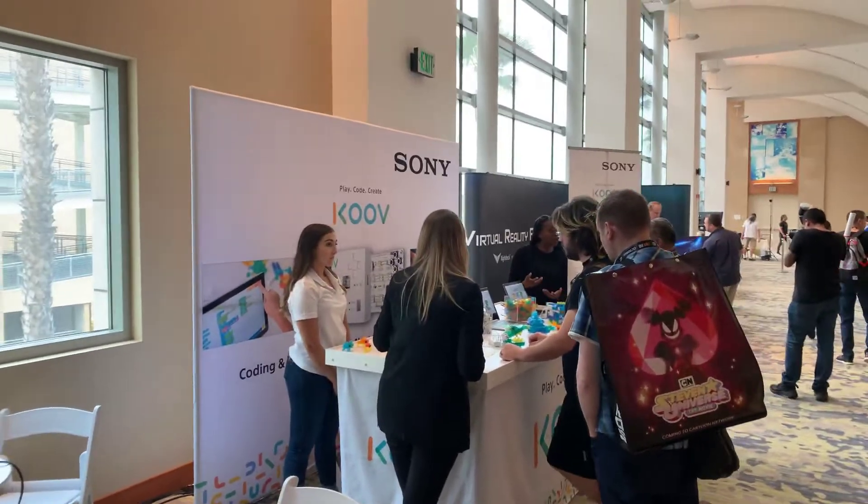So that's one of the things that's happening. And there's a Sony booth right here. Take a look — Sony.